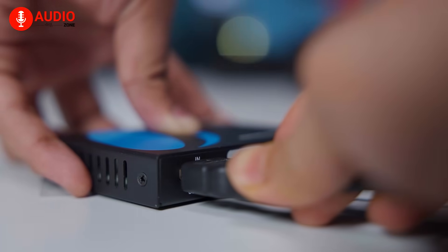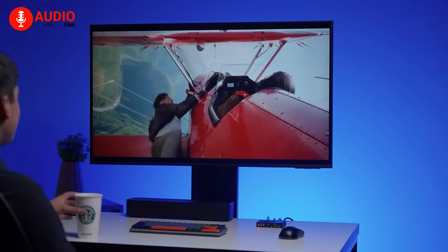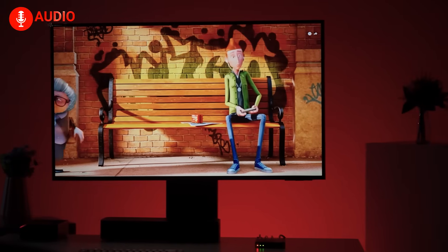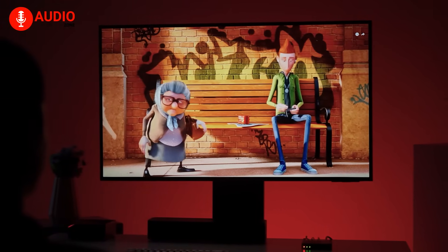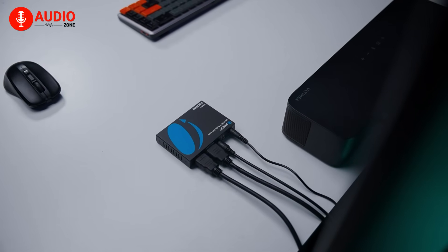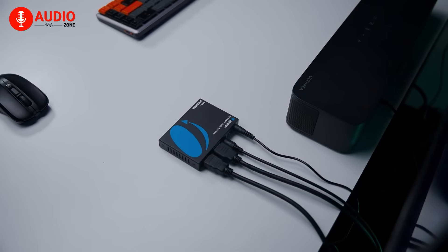It's an HDMI 2.1 audio extractor that lets you enjoy 8K at 60Hz or 4K at 120Hz while splitting the audio to your existing sound system through either optical or analog outputs. It's not flashy, but it's one of those clever tools that quietly makes your setup work exactly the way you want it to.